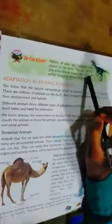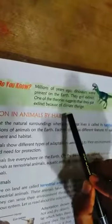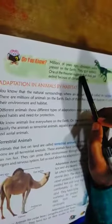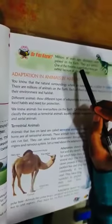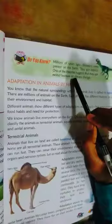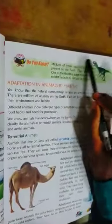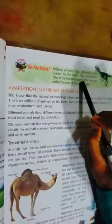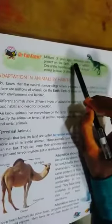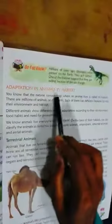Millions of years ago, dinosaurs were present on the earth. They got extinct. One theory suggests they became extinct because of climate change. The word 'dinosaur' is derived from two Greek words: 'dino' means terrific, and 'sauros' means lizard. So 'dinosaur' is made of these two words — dino and sauros.